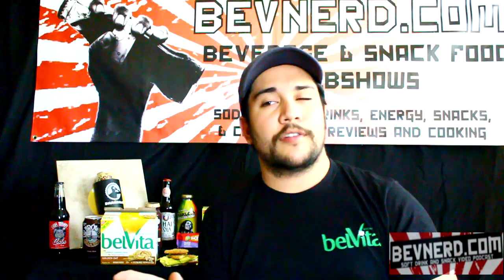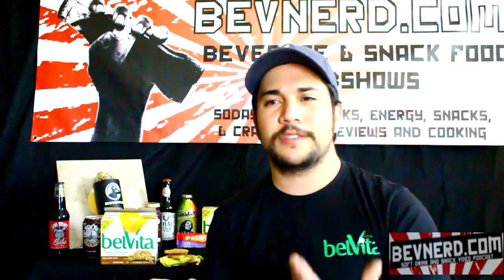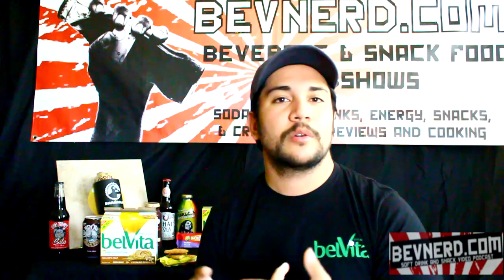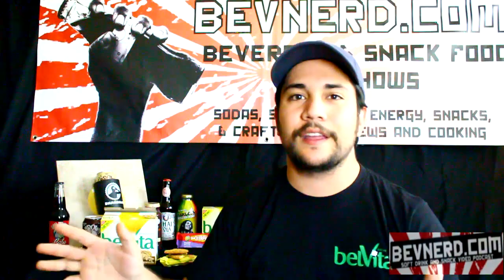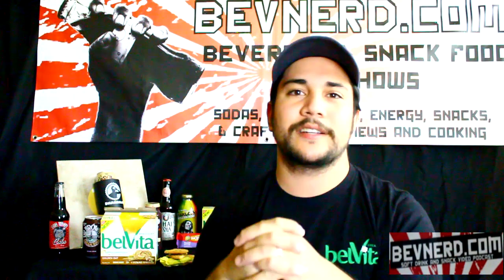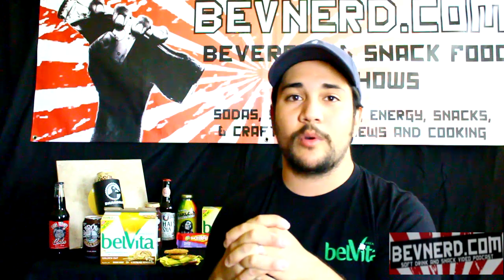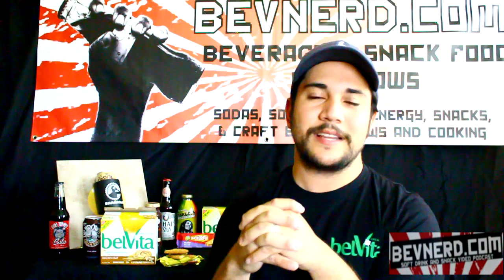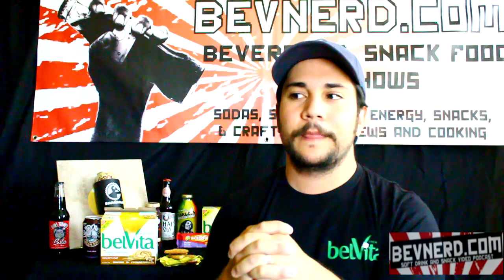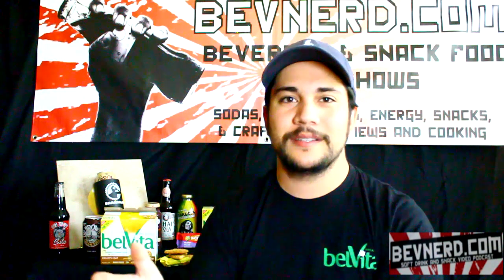For more snack food, soft drinks, beverage, and craft beer reviews, check out bevnerd.com. You'll see all sorts of videos — restaurants, travel vlogs, anything — and you can find links to get interconnected with the BevNerdian community. We have some great fans out there on Facebook who love to talk about things I like to talk about. Really cool place. Until next time, thanks guys.